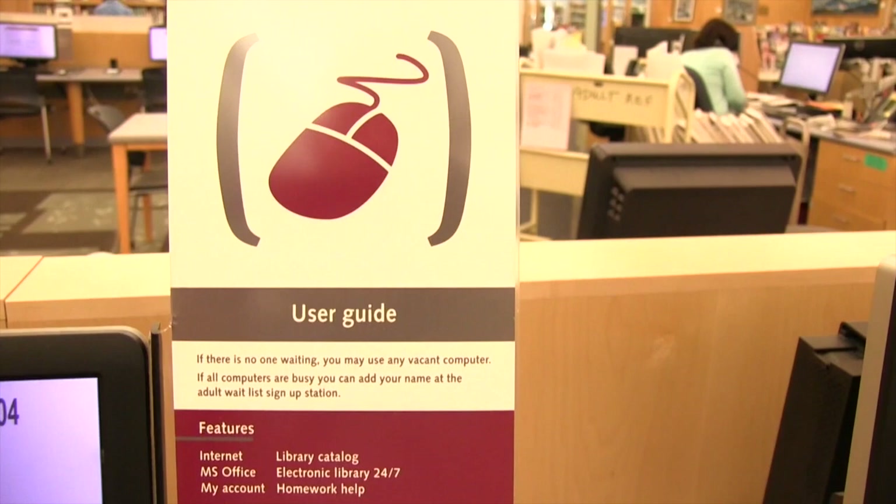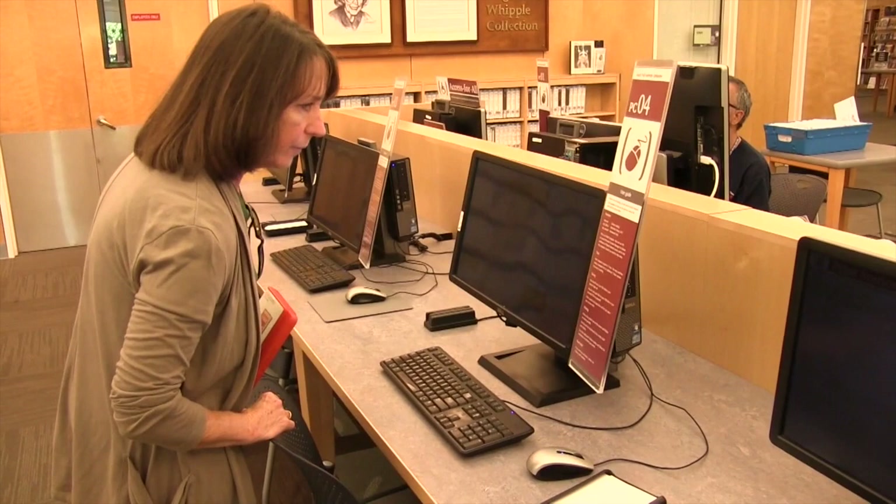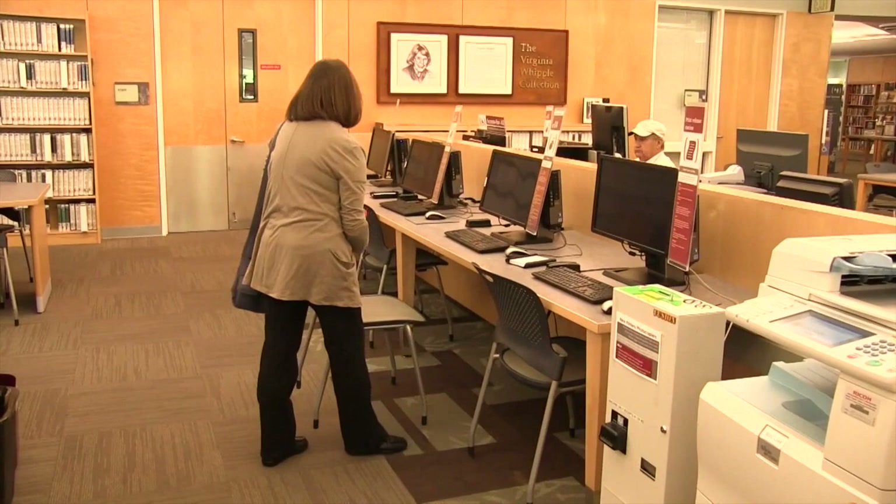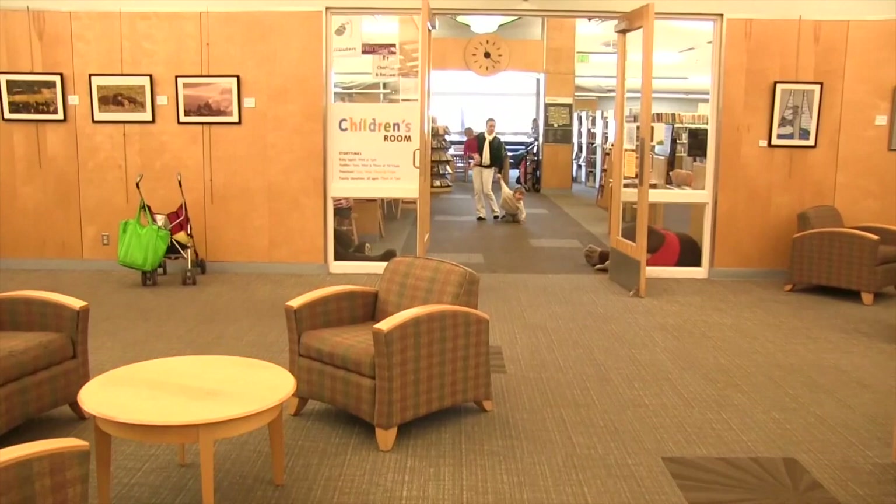This user guide has quite a bit of useful information to help her understand the available software, time limits, and how to print and save her work. Margaret is settling down and getting comfortable. Wow — she's already finished, and she's on the move again, remembering where she'd seen that locational sign for the children's room before.